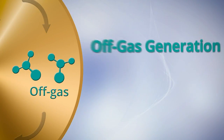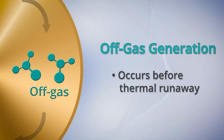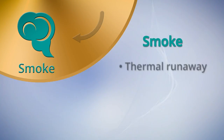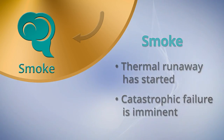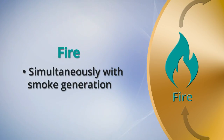The next stage is off-gas generation, which occurs significantly before thermal runaway. Then smoke generation occurs, which means thermal runaway has started and catastrophic failure is imminent. Fire generation often takes place simultaneously with smoke generation, where propagation of the failure becomes significantly more likely.